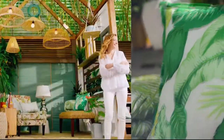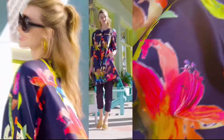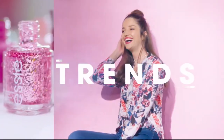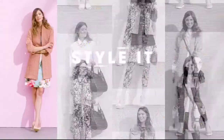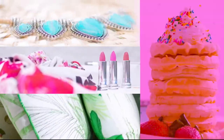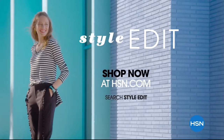Discover the newest way to create a style all your own — the HSN Style Edit. A curated look at the season's best, most original finds for every part of your life. We decode the trends, share tips and how-to's, and give you the inspiration you need to style it your way. It's the joy of the hunt and the thrill of the find. Your unique style is here — discover it now exclusively at HSN.com.